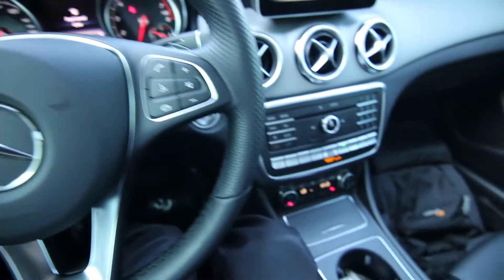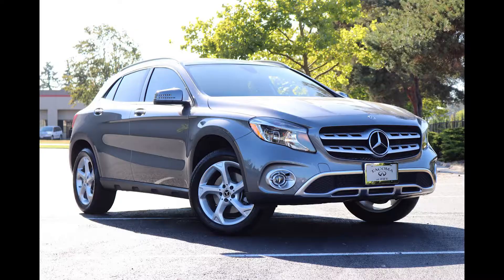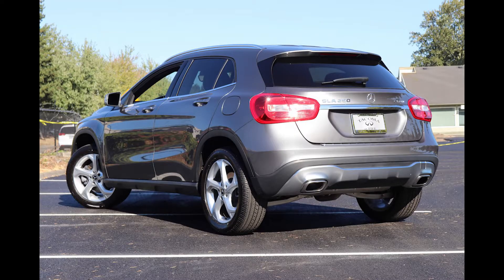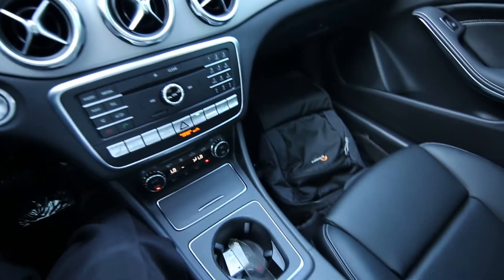Hello, Joe here from Infinity of Tacoma. Today I'm going to tell you about this beautiful 2020 Mercedes-Benz GLA 250 that we have for sale. This is Mercedes' smallest crossover — it's really a cool product. If you want something that's small, easy to maneuver in city and urban environments, the GLA 250 might be right down your alley.